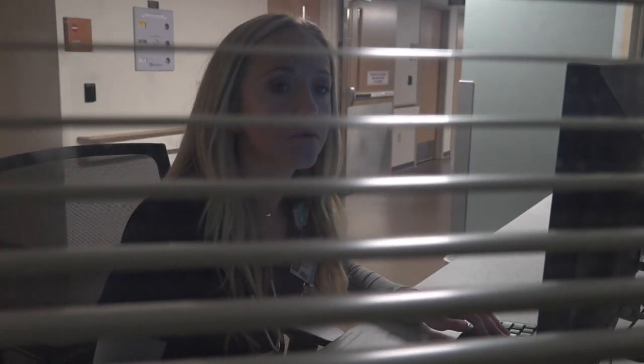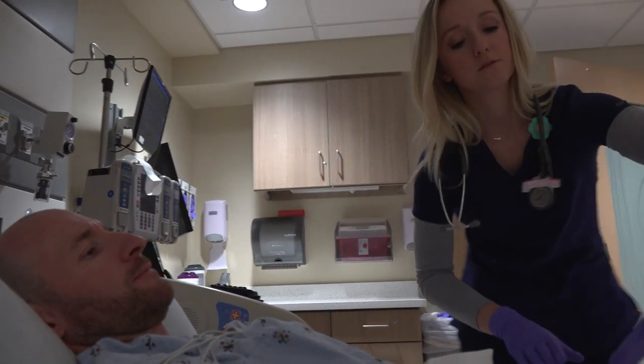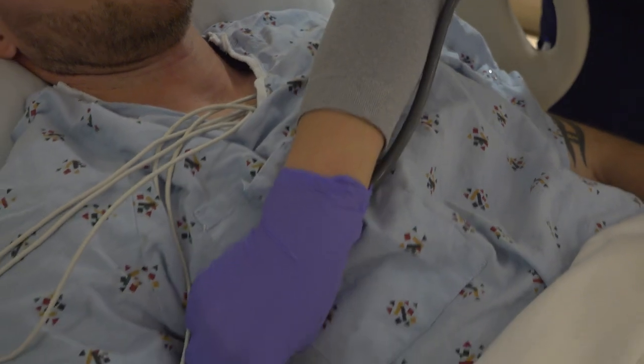Working in the ICU, there are days where you have patients you can't interact with because they're on a ventilator and cannot communicate due to being in a medically induced coma. But you get to really get involved with the families, hear the stories they tell about their family member in such a critical state — it's so meaningful and I feel honored to hear about that. Other days you have patients who can talk and communicate, and you get to be empathetic, relate to them, get down on their level and say, what can I do to help you right now?